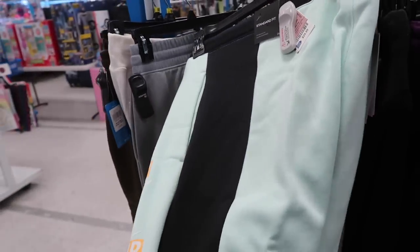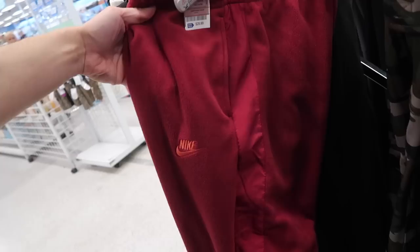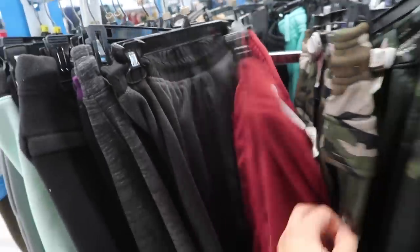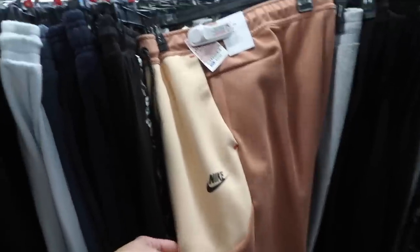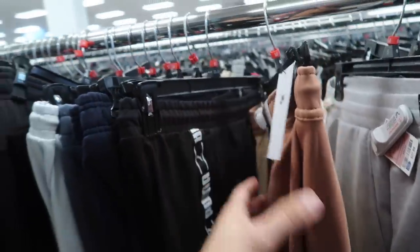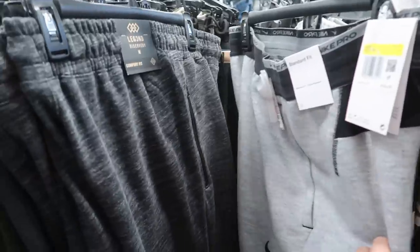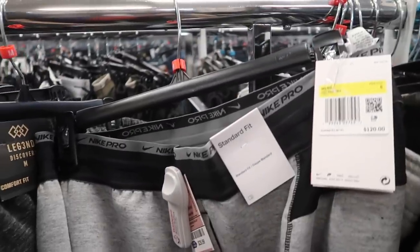This one is an extra small. Nike pants again in red, size small, $30 — retail on this one is $75. Look at this — slim fit Nike on the tech fleece. We did see the blue ones. This one is a medium, $110 retail. I like this color though — like a light brown. Standard fit Nike Pro on the pants, $30, retail on this one is $120.